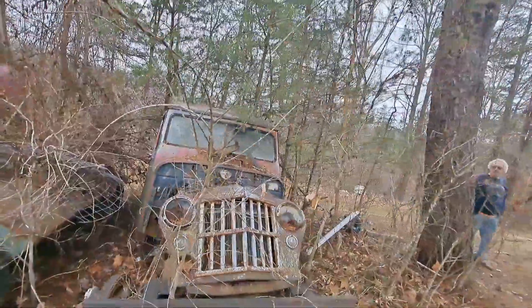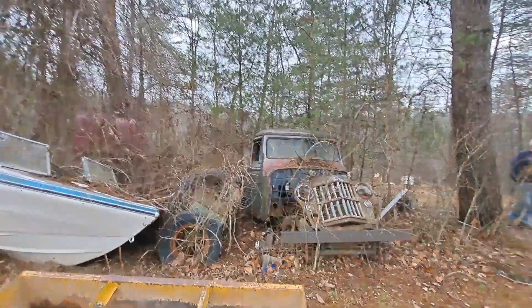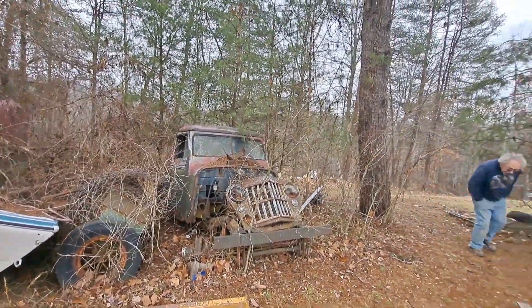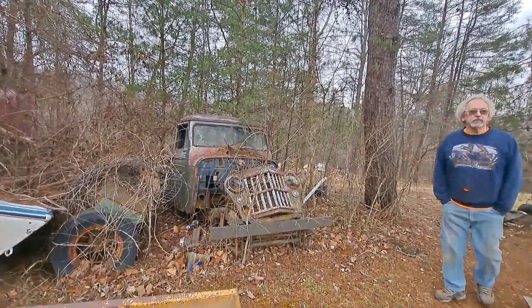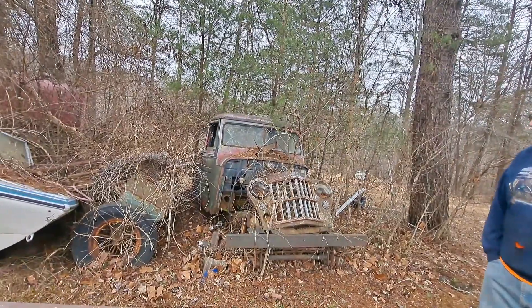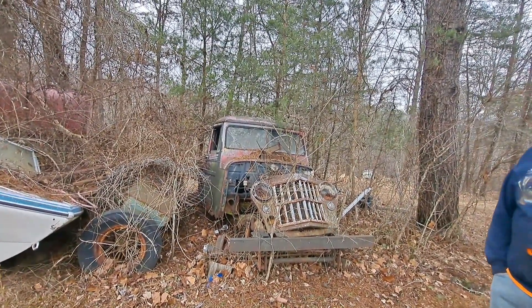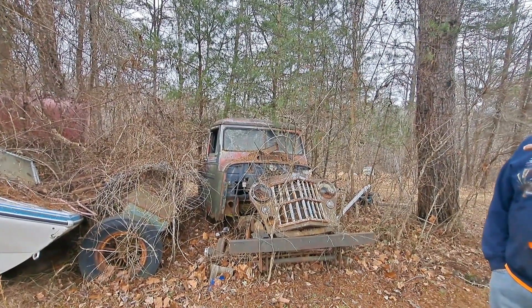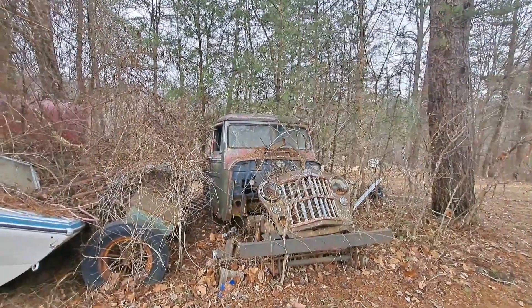What year is it? 57. It's hard to tell on them because they're so much alike. Down there is a 50 and you can hardly tell. The one I just sold was a 57 - it had a one-piece windshield in it, that's the only difference. This year and that year - the one-piece windshield is what makes it a 57.